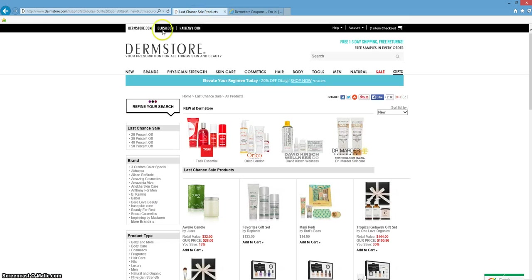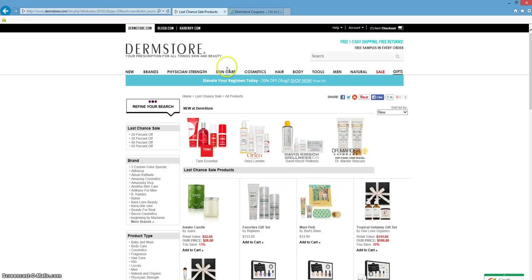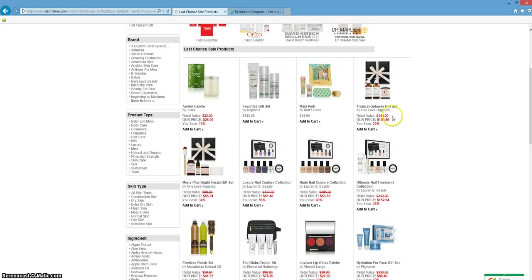I recommend clicking that tab and going directly to Dermstore.com. Here you're going to find a gorgeous selection of products. Some of their categories include skin care, cosmetics, hair — they even have wonderful products for men. And as you can see, that coupon has automatically been added to the select products featured in this coupon.